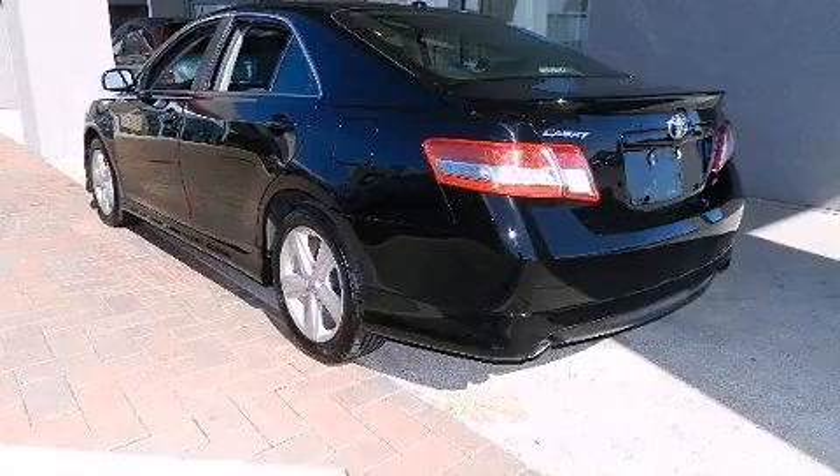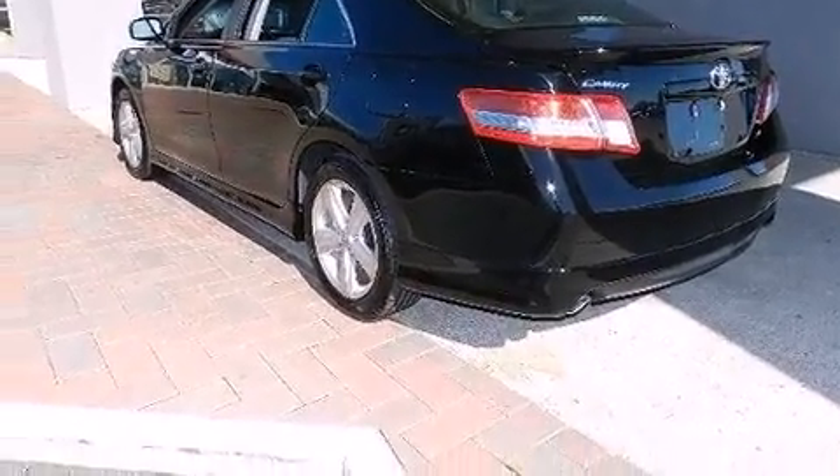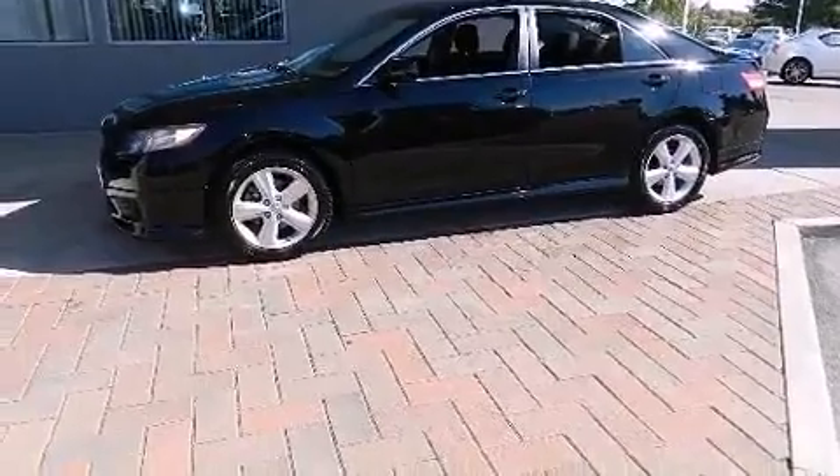Toyota infused the interior with top-shelf amenities such as one-touch window functionality, a leather steering wheel, and more.